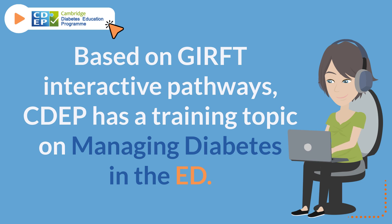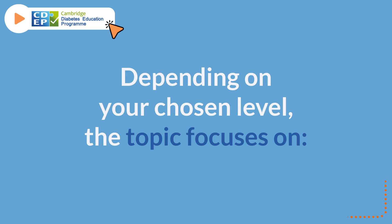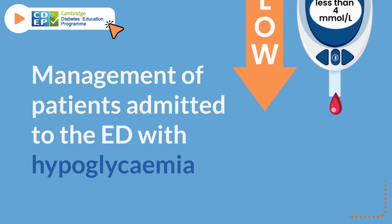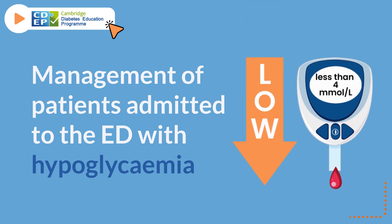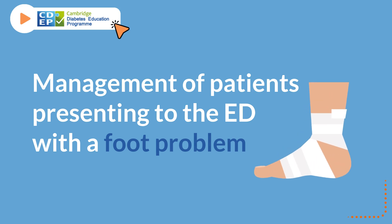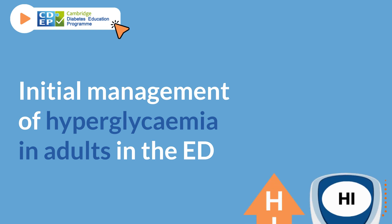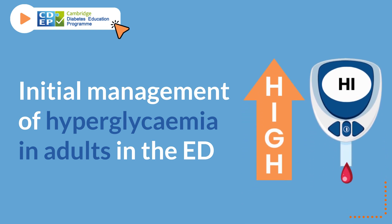Based on GIRFT Interactive Pathways, CDEP has a training topic on managing diabetes in the ED. Depending on your chosen level, the topic focuses on essential safety checks for people living with diabetes in the ED, management of patients admitted to the ED with hyperglycemia, management of patients presenting to the ED with a foot problem, and initial management of hyperglycemia in adults in the ED.